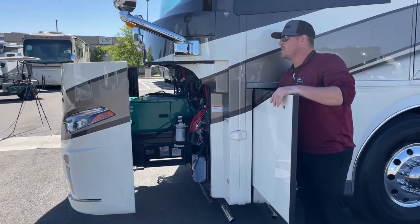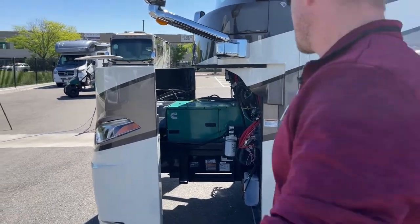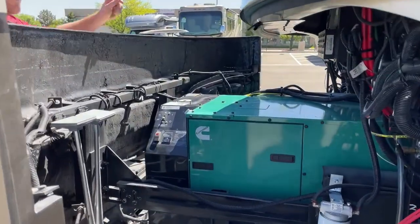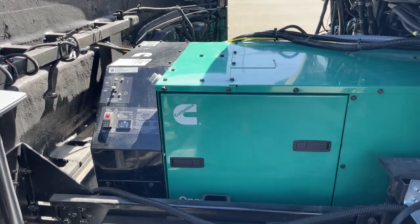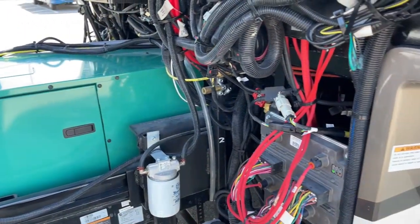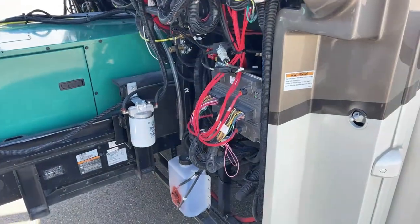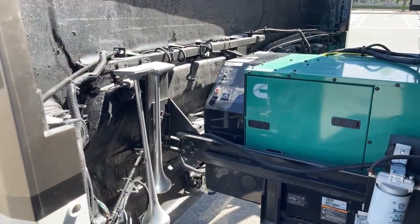It is on the HWH hydraulic slide tray, so if you are the kind of person who wants to do your own maintenance, it's very easy to slide that out. We've got a remote oil filter so we don't have to go digging around inside the generator to find it. Also behind this rear cap, we've got our windshield washer fluid, air horns, and a couple of other accessories that we'll teach you more about at the time of delivery.